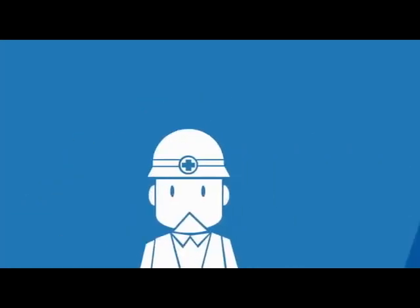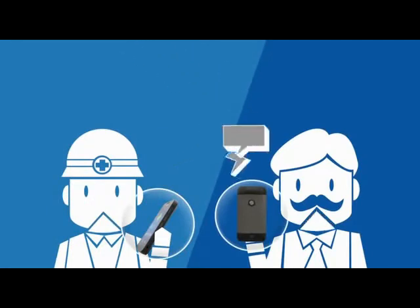Conduct real-time voice communication. Push to talk. And screen out all the noise.